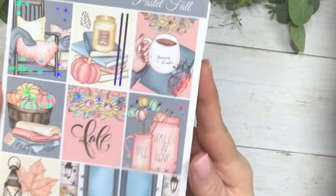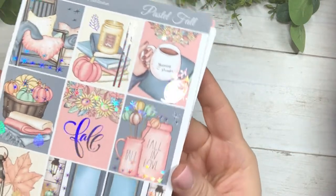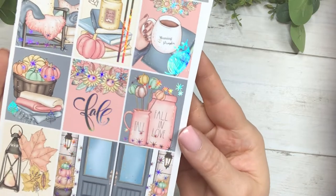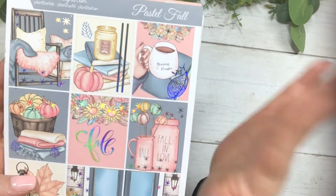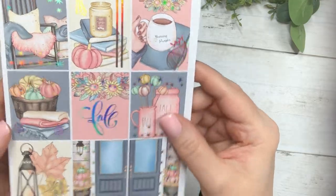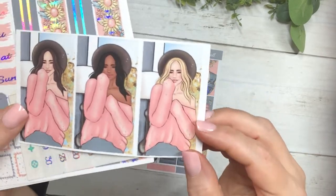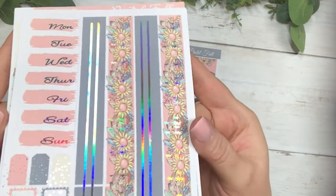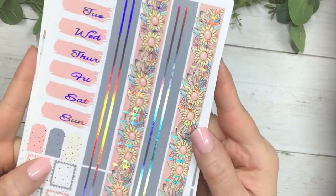Our next new release is called Pastel Fall and this is in silver hollow foil. Those are the full boxes — I just love everything about this kit, I adore every box. It comes with fashion girls and they're oh so cute, and then your clear date dots, your washi, your date covers, and your layering stickers.